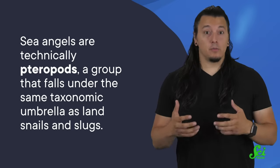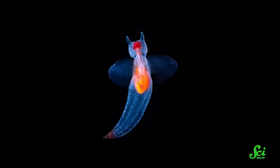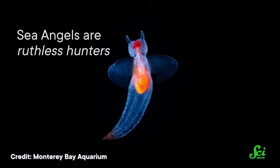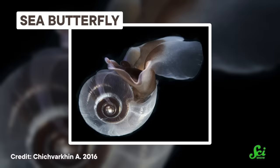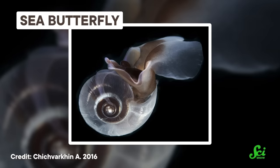They're technically pteropods, a group that falls under the same taxonomic umbrella as land snails and slugs. But out in the ocean, far from the slow, innocuous garden pests we know, sea angels are ruthless hunters. They feed on other swimming snails, including the sea butterfly, a close relative of theirs that lives in a shell. And thanks to some incredible adaptations, sea angels have become experts at hunting down and devouring their prey.